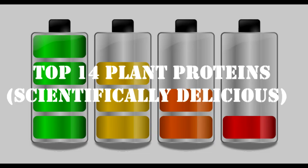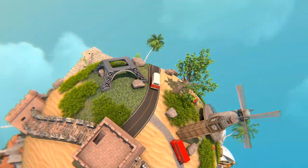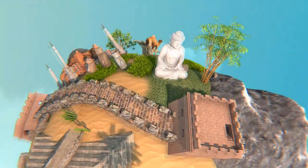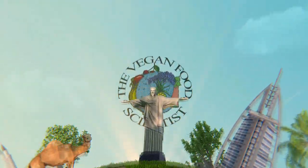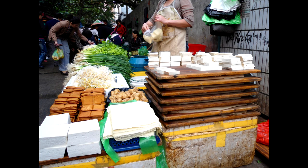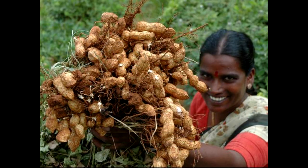Let's investigate the top 14 plant proteins that are delicious scientifically. What are the top choices of plant proteins available for cheap around the world that will fill our bellies with culinary delights and tantalize our taste buds?